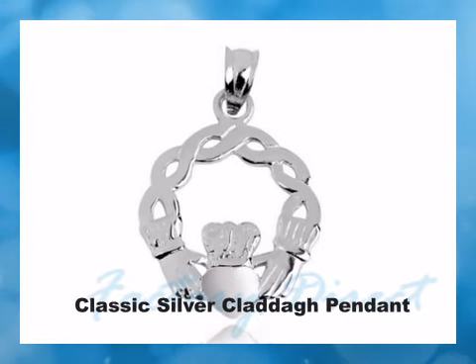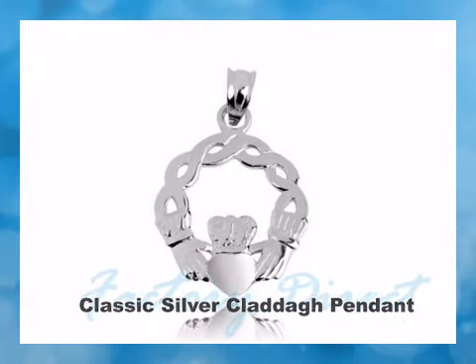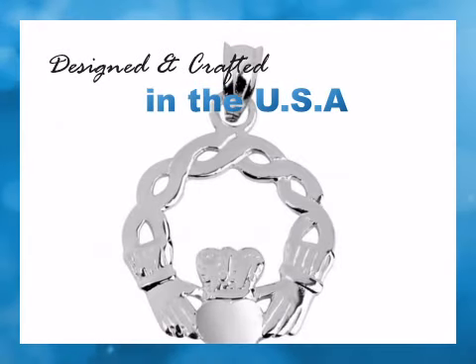This Claddagh pendant finely details the traditional friendship hands embracing the loving heart, crested with the crown of loyalty.